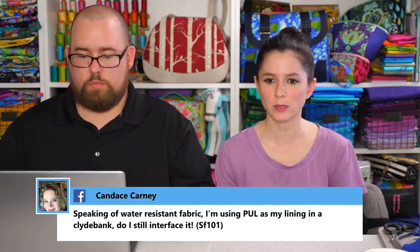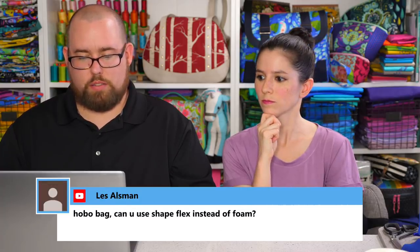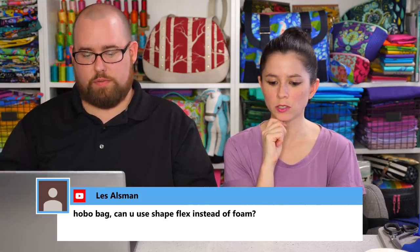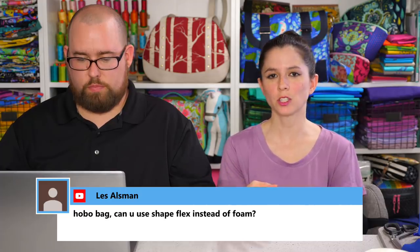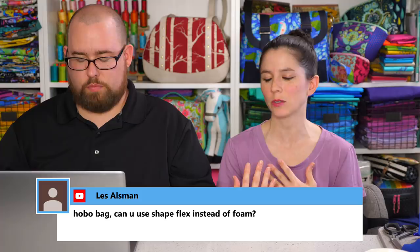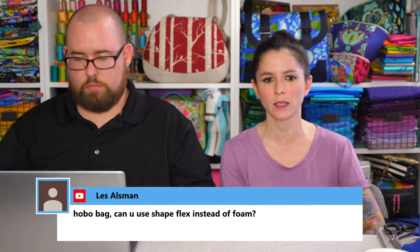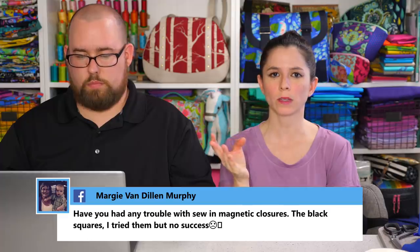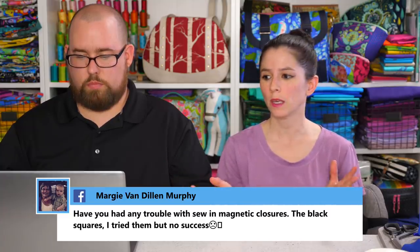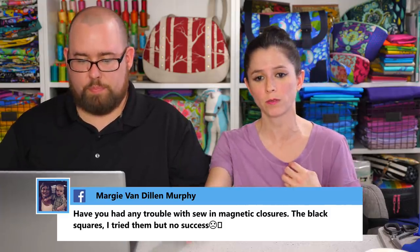Candace is using PUL as lining in a Clydebank and asks if she still needs to interface it. Since you're using it for a bag and not a lunch bag, you can probably get away without interfacing it. PUL is hefty enough to use without interfacing for just a regular bag. I have used PUL for a lunch bag before with insulated fleece sewn in as interfacing. Les asks about the Hobo bag: can you use Shape-Flex instead of foam? You can — my friend Tamara made one with fusible fleece and it was substantial enough. If you used only Shape-Flex it would be really thin and flimsy like a grocery bag, but if that's the look you're going for, go for it.